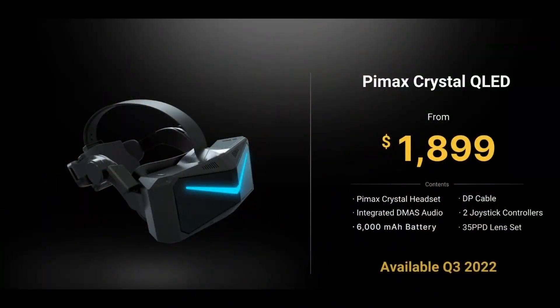They're expected to ship this headset in quarter three of 2022. The package includes the headset, two joystick controllers, deluxe speakers, a 6,000 milliamp battery, a DisplayPort cable, and the option of the wider FOV 35 PPD lens. All of this totals $1,899. In comparison, the 12K QLED is $2,400, so it is quite a bit cheaper and you do get a lot of good features.